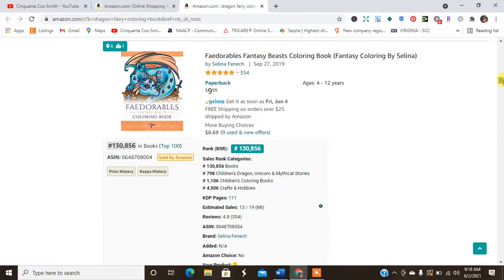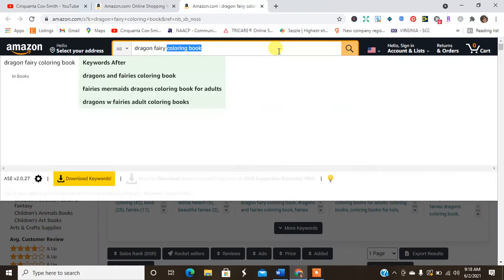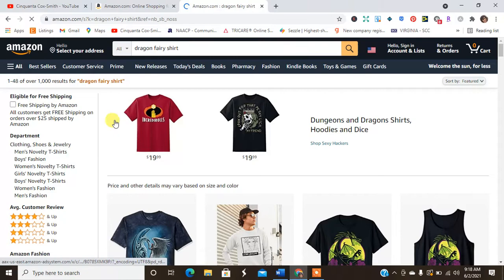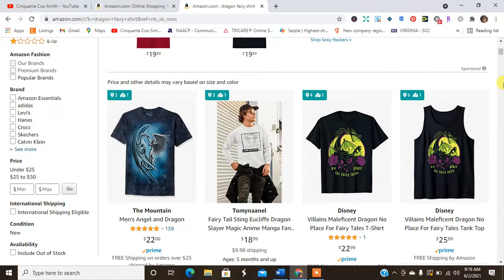I can see a few products that have both dragon and fairy. Now let's look at the dragon fairy shirt — about 1,000 search results. That seems more doable. There are only 48 products with the 'dragon fairy shirt' keyword out of 1,000. So that's a potential opportunity.